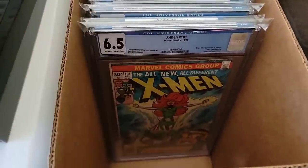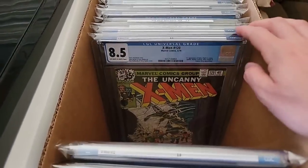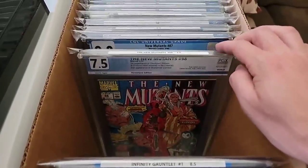Alright guys, here we go. We have a first Phoenix, and we're gonna talk about a lot of books after this. There's a Gambit in there, Juggernaut, Alpha Flight cameo and first full appearance, Infinity Girl — all that. We're gonna go through everything later in the video.